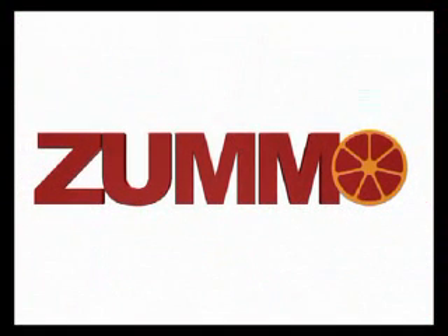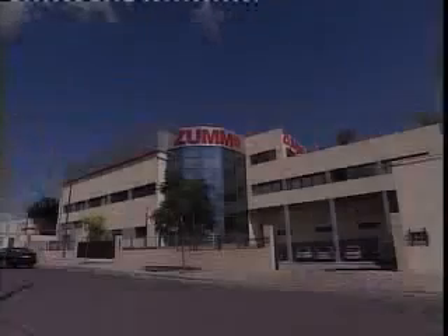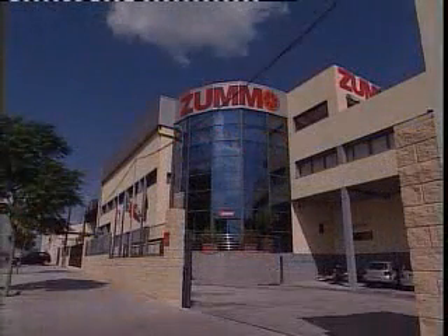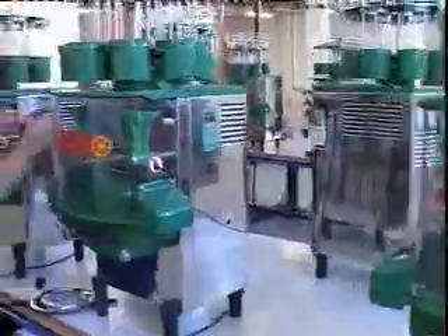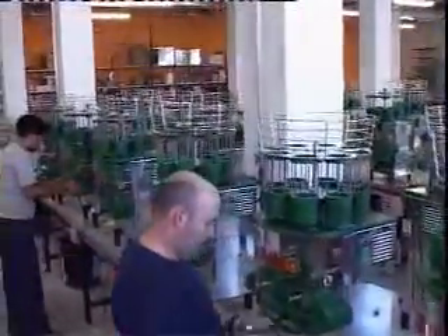ZUMO Innovaciones Mecánicas, a company established in 1992 in Valencia, Spain, has spacious, modern facilities equipped with the latest technology available. On site, they develop and manufacture automatic squeezers for all different kinds of citrus fruits such as oranges,